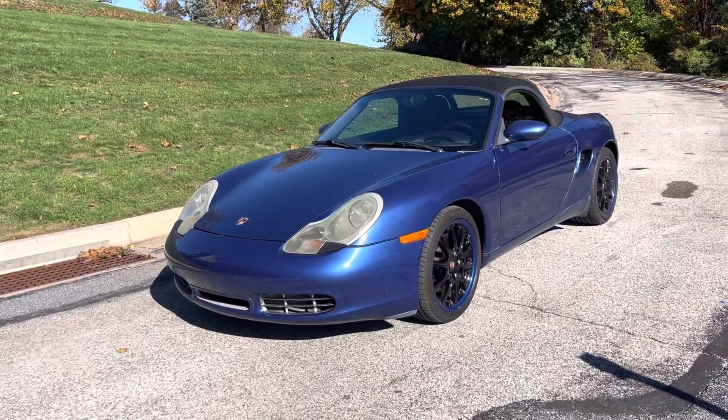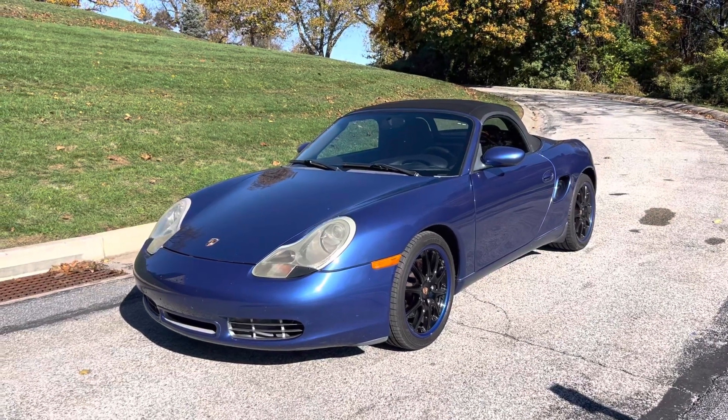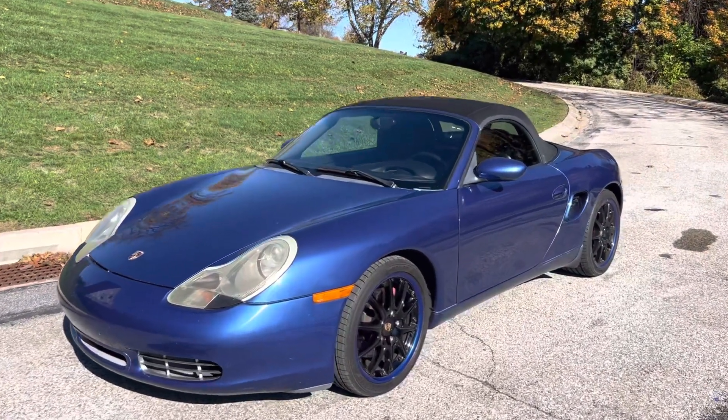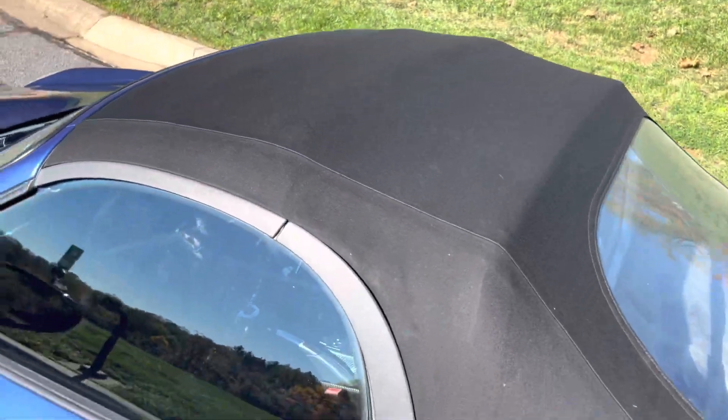Just giving you a closer look at this box. You're going to start off by seeing the bolted wheels there. It's also going to have a nice blue lip, which gives it a nice unique touch. Here's that soft top — very well kept up and in good condition.